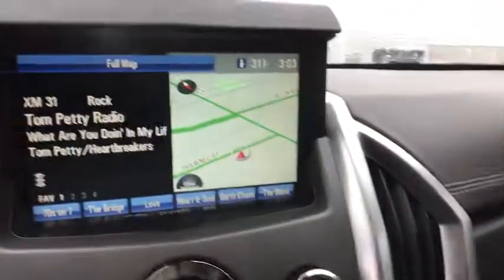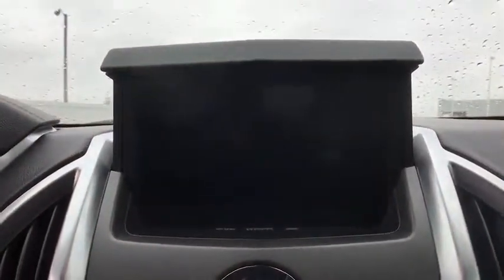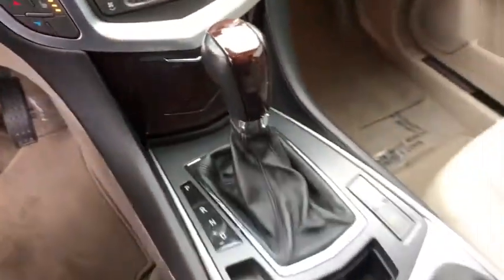Universal garage door opener, center armrest, fog light, electronic stability control, CD player, power windows, security system, rear window defroster, driver and front passenger heated seats.